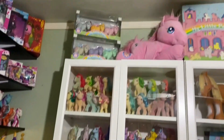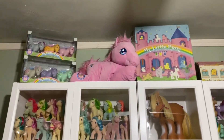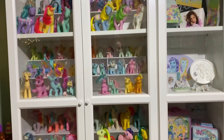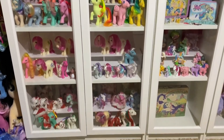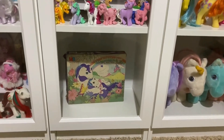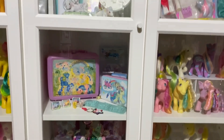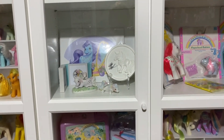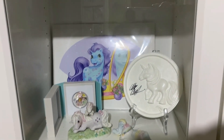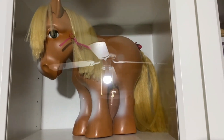Then there's the top of the IKEA shelves. This little puzzle was found in the wild recently, which was exciting — all the pieces were there. I have some of my new acquisitions and stuff from recent pony conventions in here.